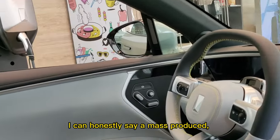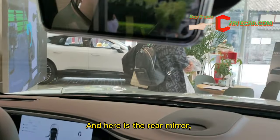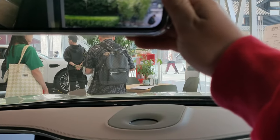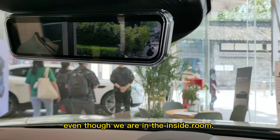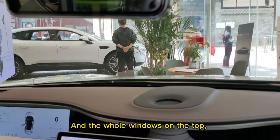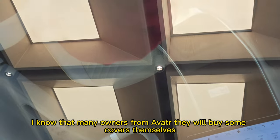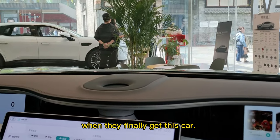I can honestly say the mass-produced car's seat support is much better. Here the rear mirror is electrified. It's a little bit hard to see even inside the room, so I don't know whether it will be good when you drive outside. The whole window is on the top and it doesn't have any covers, so many Avatar owners will buy covers themselves when they get this car.